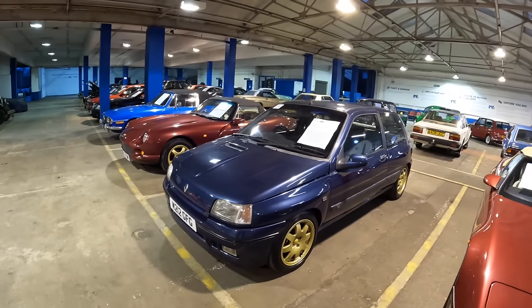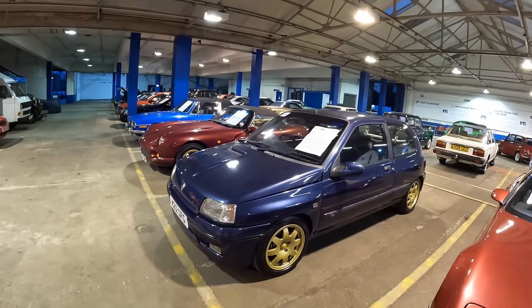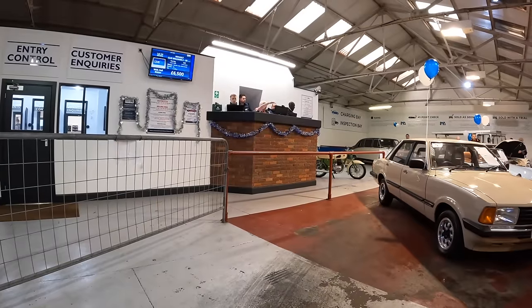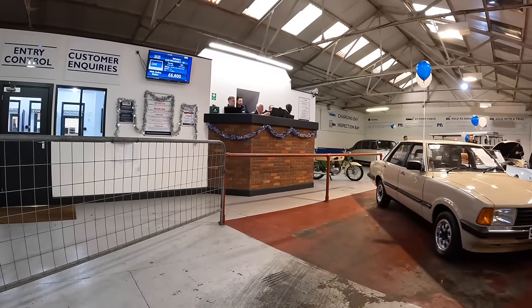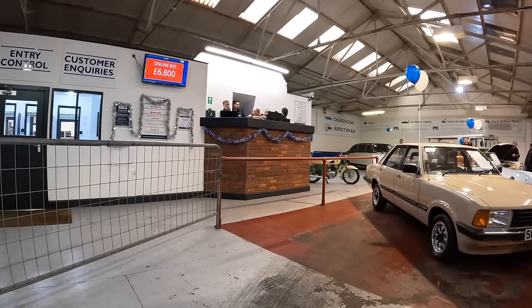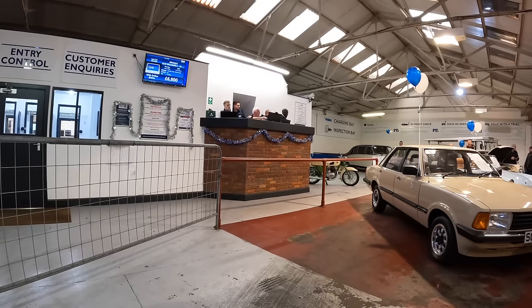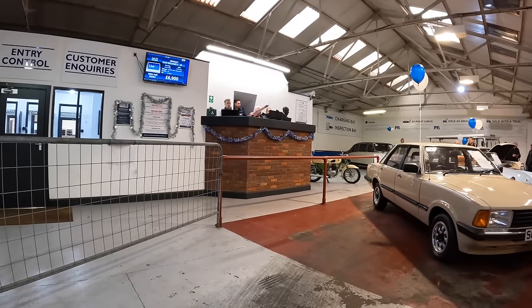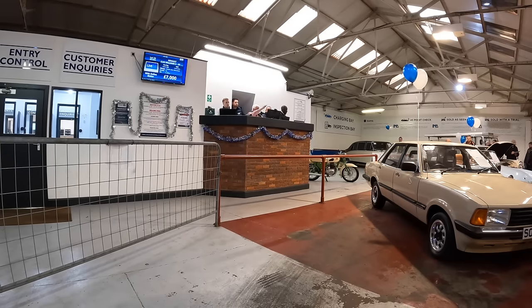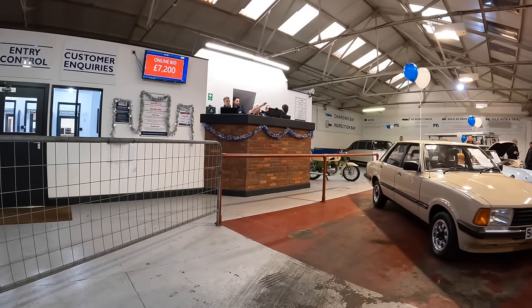Let's see what that goes for — bidding opens at £6,500 in the room and rises to £7,200.